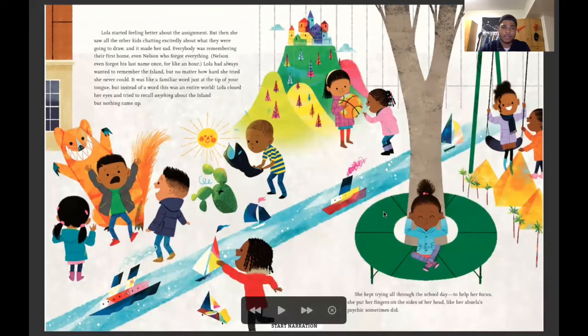Lola started feeling better about the assignment. But when she saw all the other kids chatting excitedly about where they were going to draw, it made her sad. Everyone was remembering their first home, even Nelson who forgot everything. Nelson even forgot his last name once, for like an hour. Lola had always wanted to remember the island, but no matter how hard she tried, she never could. It was like a familiar word just at the tip of your tongue, but instead of a word it was the entire world. Lola closed her eyes and tried to recall anything about the island, but nothing came up. She kept trying throughout the school day. To help focus, she put her fingers on the sides of her head like her abuela's psychic did sometimes.